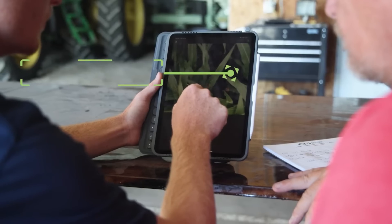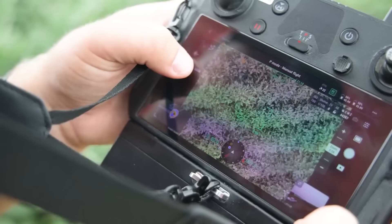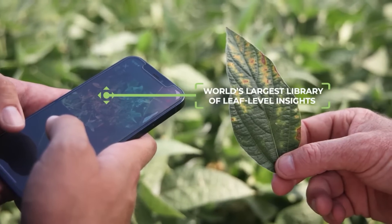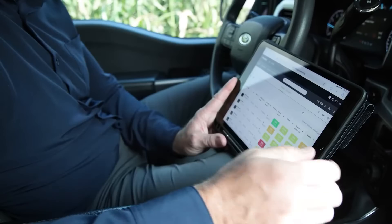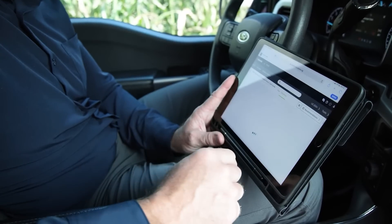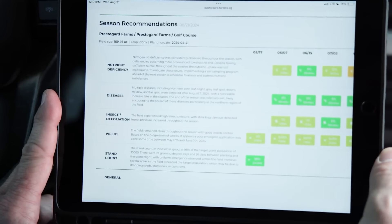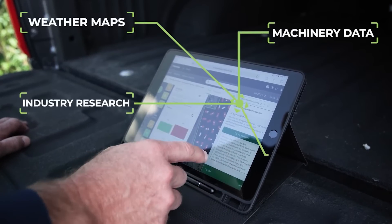Ag Assistant is powered by a unique generative AI model, trained on years of our proprietary agronomic data and the world's largest library of leaf-level insights. With a simple click of a button, Ag Assistant delivers instant, field-specific reports by combining the leaf-level insights we're already collecting today with external sources such as weather maps, machinery data, industry research, and more.